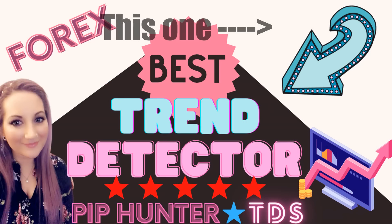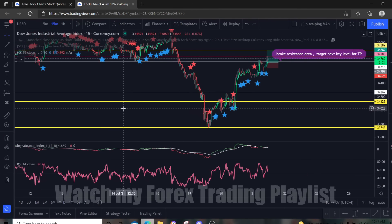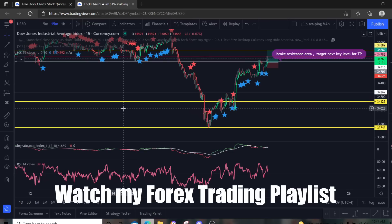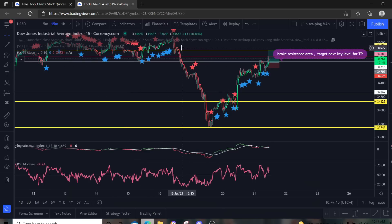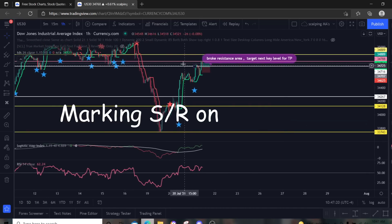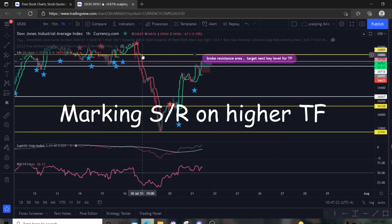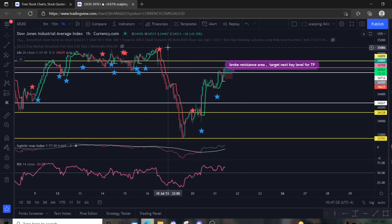You guys know by now that I like to mark my charts up — this is how I do it. If you don't know, please go watch those videos; I don't want to make this super long. What I did was I targeted a high up here on the one-hour chart. The yellow lines are my major support and resistance areas. I went with this level here — you can see lots of touches, lots of consolidation happening in this area.